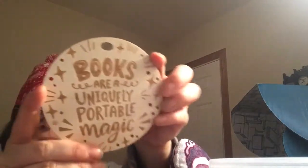A wood-related thing! It says 'Books are uniquely portable magic.' I guess this could be like a little ornament — this is beautiful, I love it. I love wood stuff, so that's really amazing. I love this font.